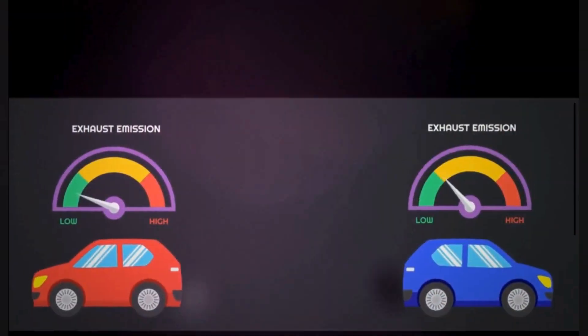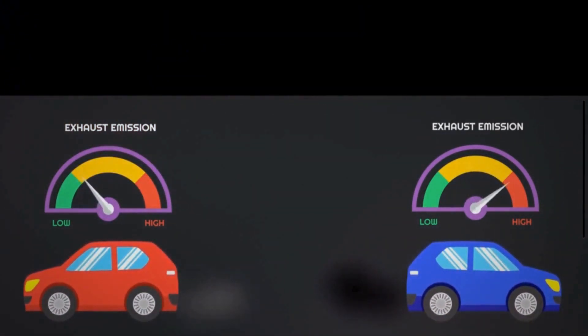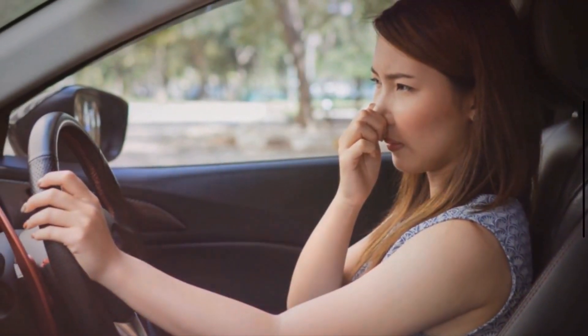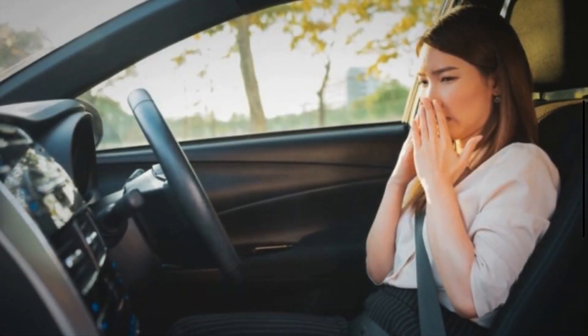Sign 4: Foul odors. A malfunctioning catalytic converter may fail to efficiently convert harmful gases, such as sulfur dioxide, into less harmful substances like carbon dioxide and water vapor. As a result, these unconverted gases may be released through the exhaust system, leading to foul odors such as a sulfur-like smell or a strong rotten egg odor.